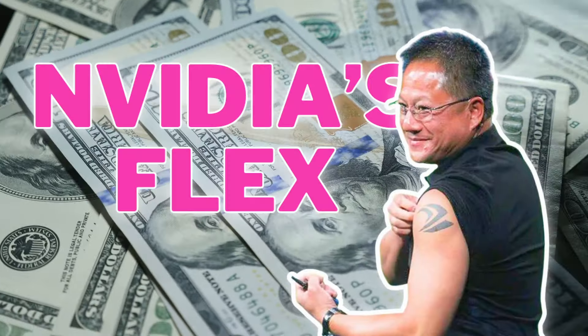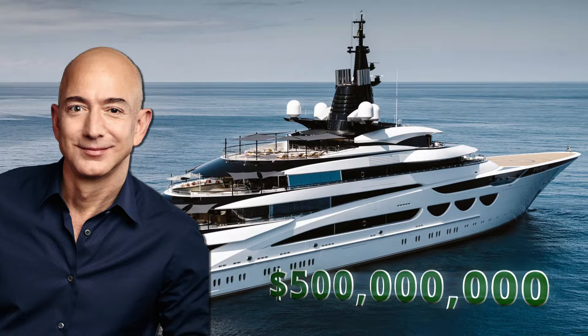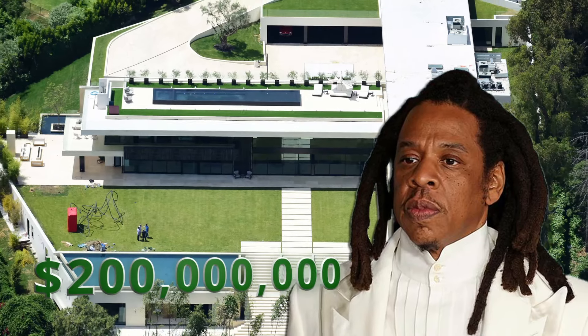There has been some high-profile flexes recently. Jeff Bezos purchased a $500 million yacht, Mark Zuckerberg purchased $170 million worth of Hawaiian land, and Jay-Z purchased a $200 million Malibu mansion. But none of these compare to NVIDIA's latest flex.